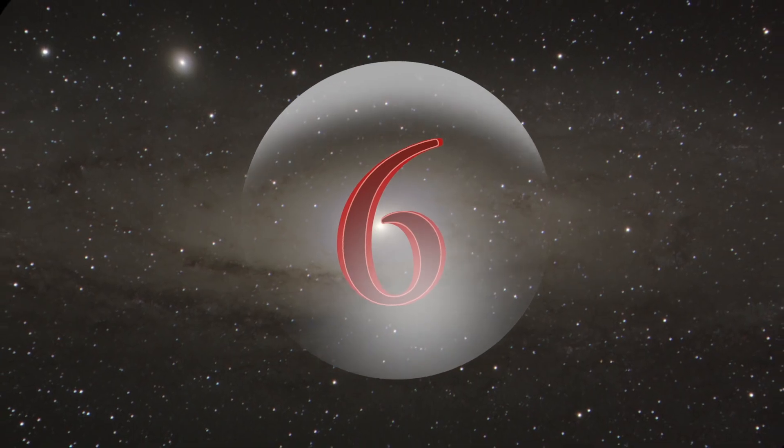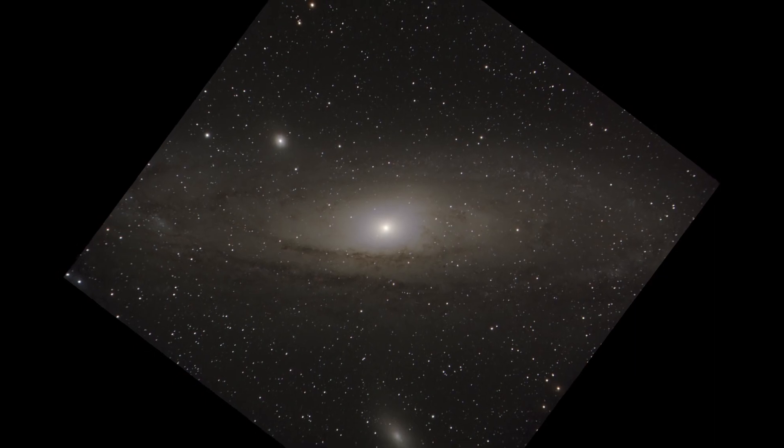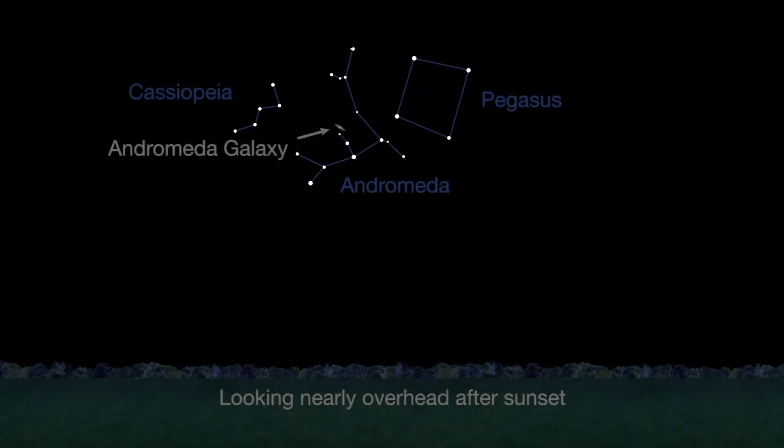Number 6. The Andromeda galaxy is one of the few galaxies you can actually see with your naked eye. In October, look nearly overhead after sunset. The galaxy is more than twice the apparent width of the moon.